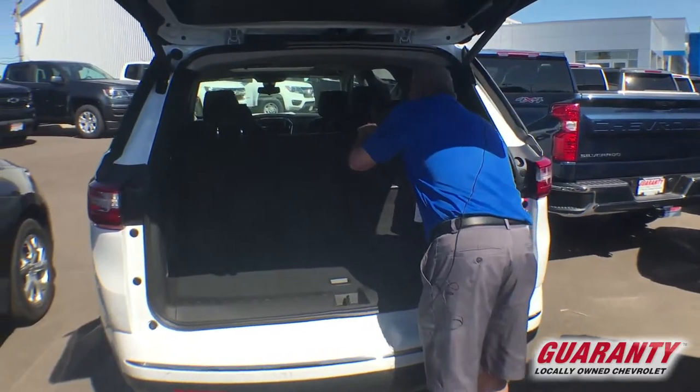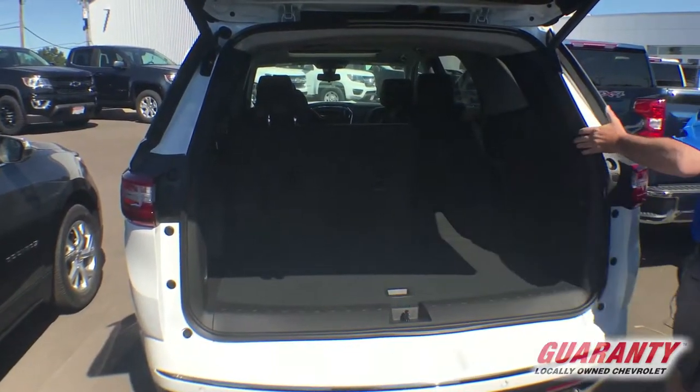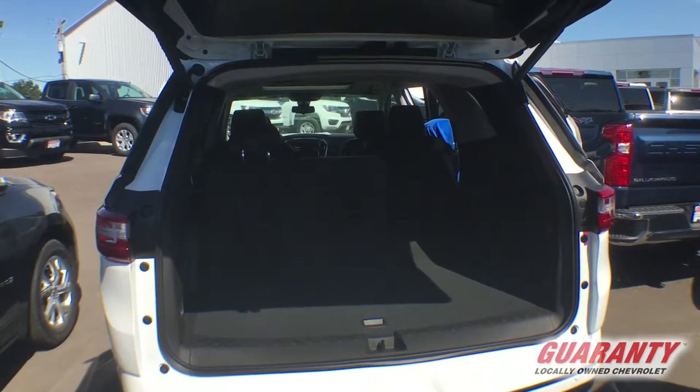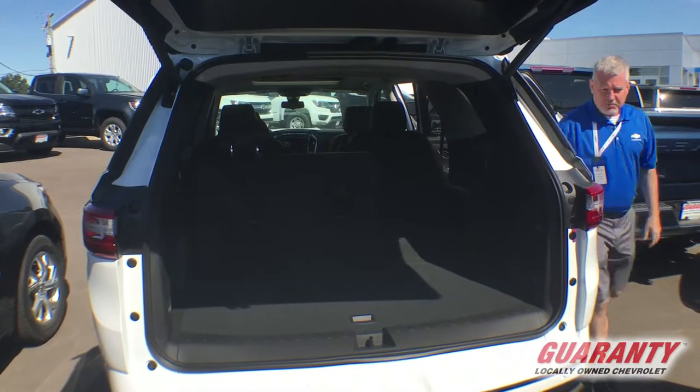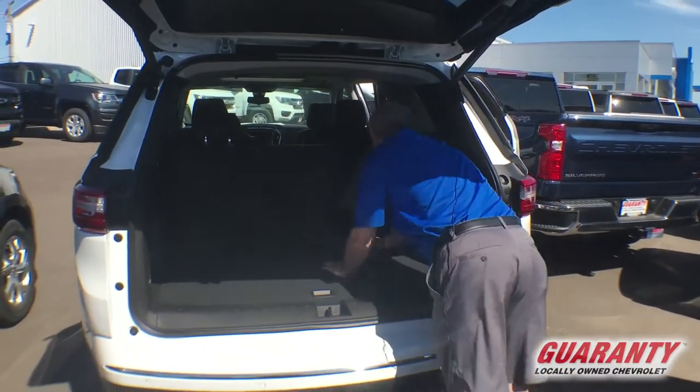But now we're going to look at what really makes this Traverse nice. Summertime's coming along, so we're going to be taking some long trips. We're going to need some room. Maybe we're going to have seven people riding with us, maybe we're not going to have that many.